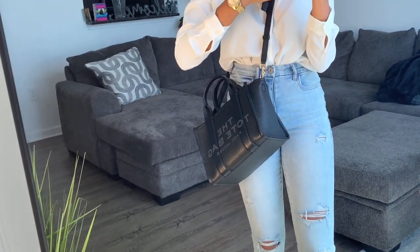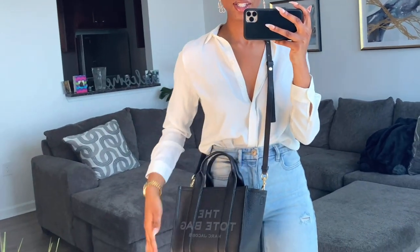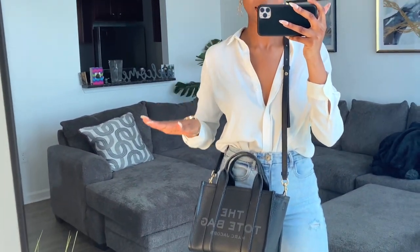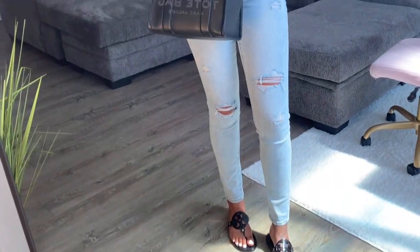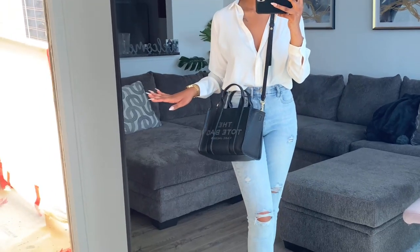I gotta be careful — I got makeup on and a white shirt, and that is just never a good idea. But carefully, we can do the shoulder carry too.